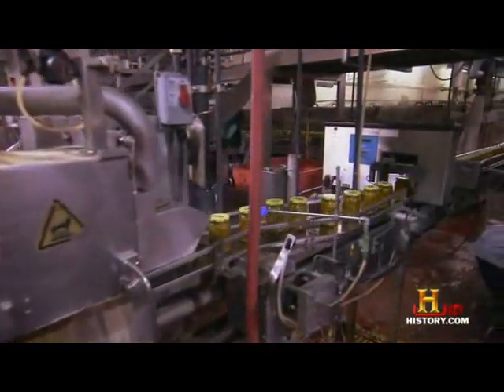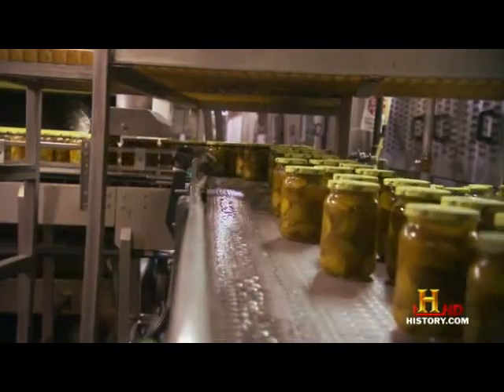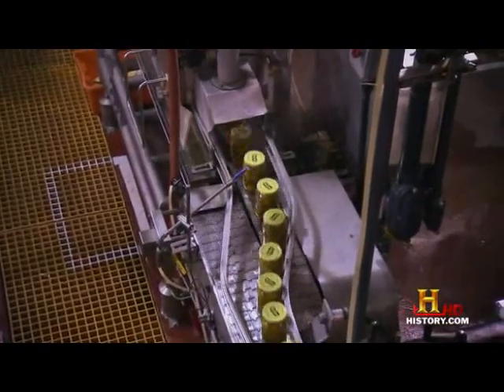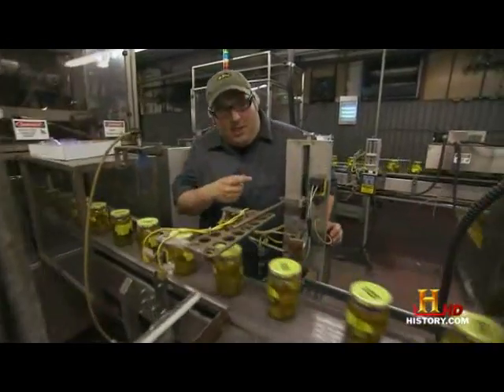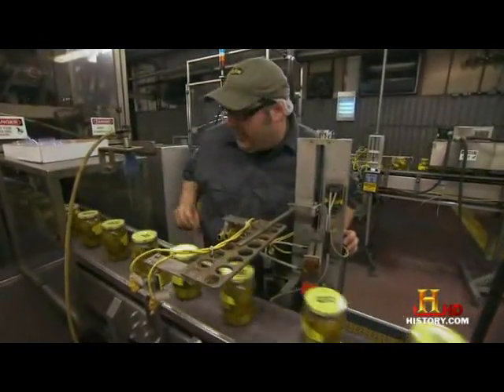And finally, the pickled cucumbers are capped, pasteurized, and sealed in plastic. They're putting a shrink wrap band on the top so that you know it's fresh. But before it goes in there, it's got one last chance to kick it out.